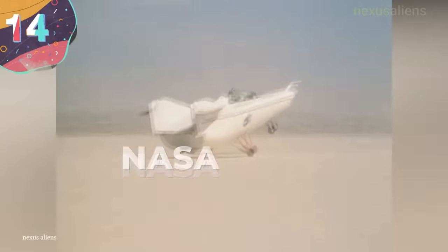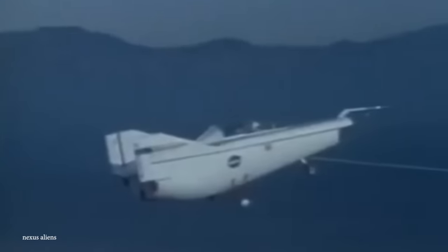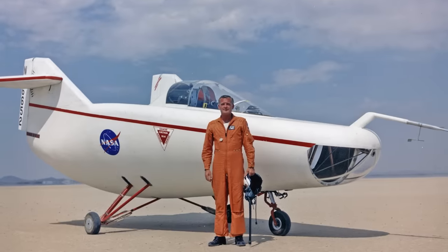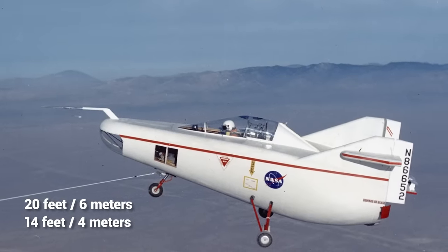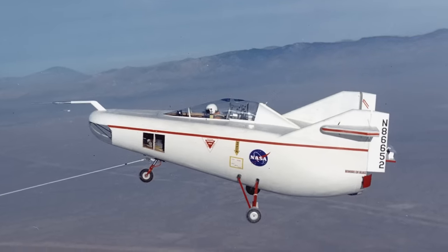Number 14: NASA M2 F1. The odd-looking M2 F1 was an experimental aircraft designed by NASA to test a concept whereby aircraft would be able to fly without needing wings, instead leveraging a design that would rely on the body of the craft itself to generate lift. Nicknamed the flying bathtub because of its peculiar dimensions, the prototype — made from a tubular steel frame with a plywood shell — was completed in 1963. Measuring 20 feet long with a wingspan of just 14 feet, the M2 F1 conducted more than 400 flight tests.